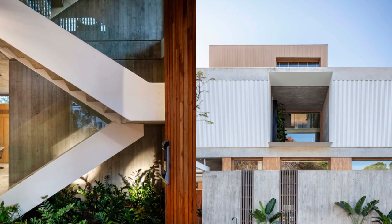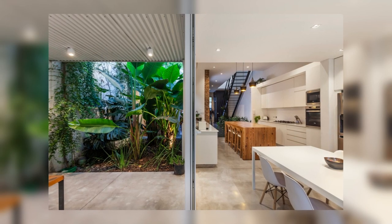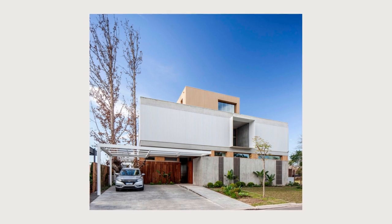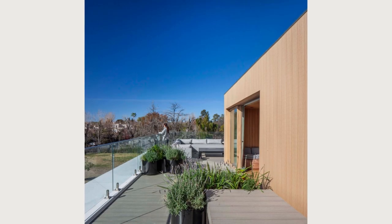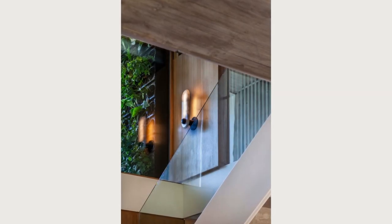On the ground floor, a courtyard was created for an existing tree, which gives hierarchy to the main entrance to the home, including the staircase that links and articulates the spaces. After the entrance hall is the living dining playroom, which is open and in constant dialogue with the kitchen.